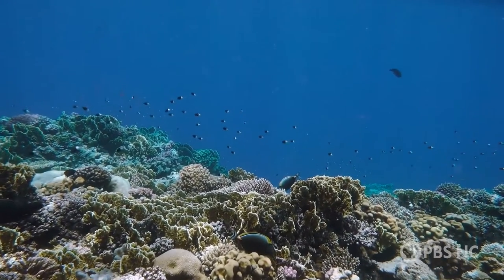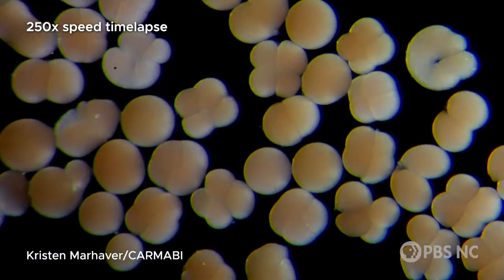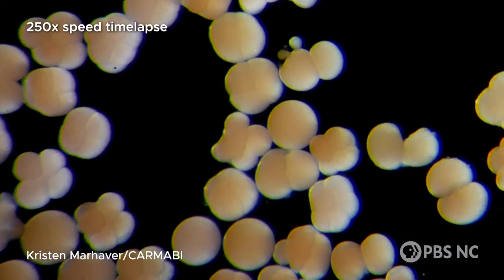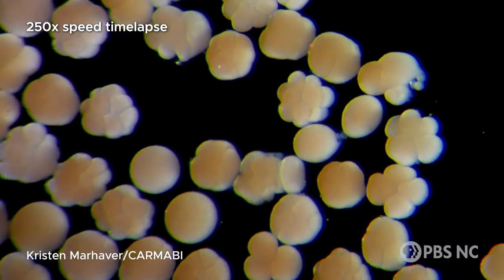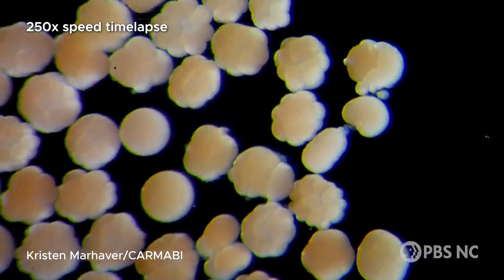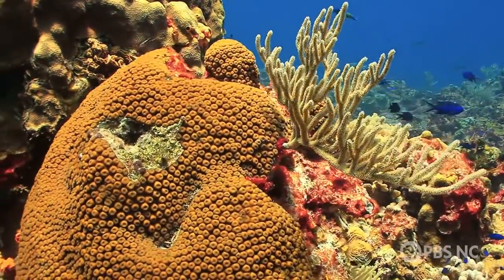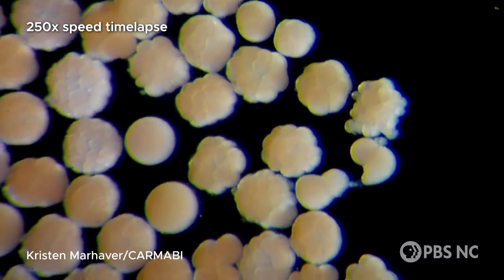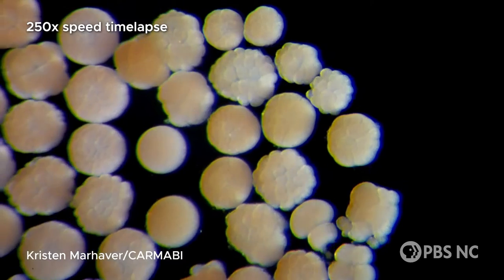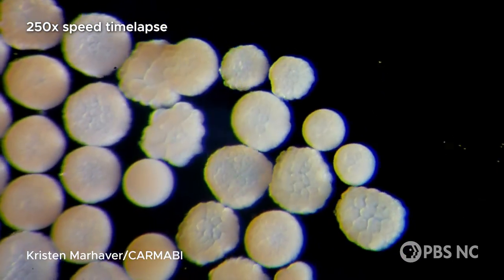With sexual reproduction, we're able to increase the genetic diversity with the hope that certain combinations of individuals will produce babies that might be more resistant to disease, thermal stress, or certain pollutants. Those will be the future of the reef. And that's where labs such as mine come in — we can test these various factors on the earliest life history stages and see which environmental factors lead to coral death.